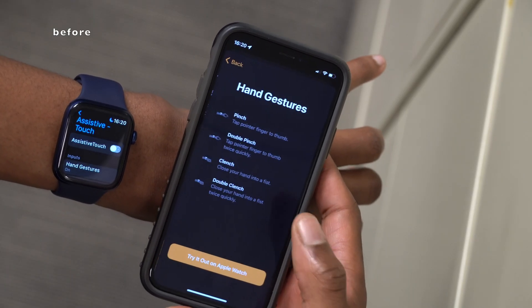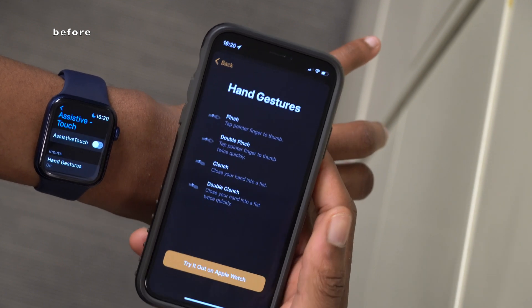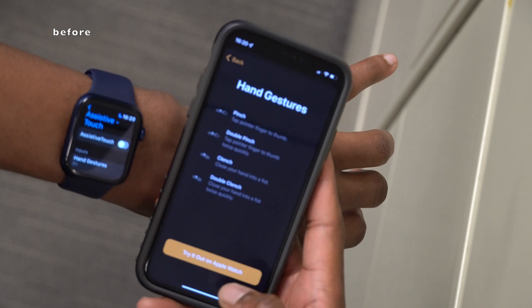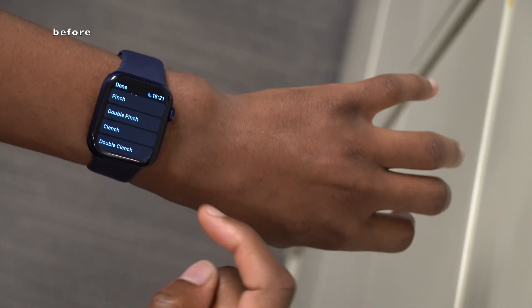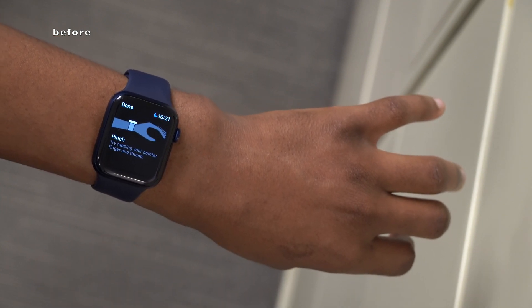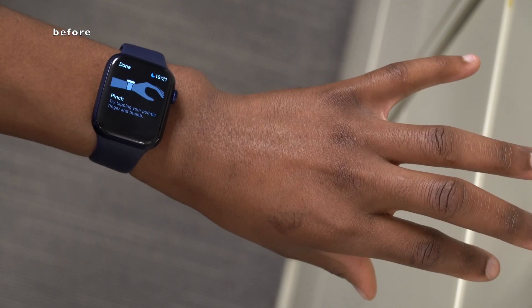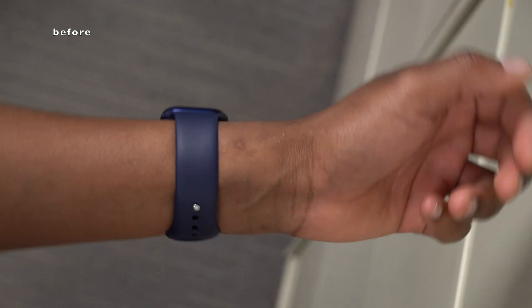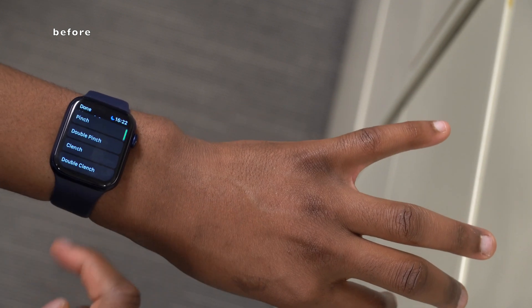In my Beta 1 video from two weeks ago, I tried to set up Assistive Touch. You can do hand gestures by pinching, double pinching, clenching, or double clenching. I tapped 'Try It Out' on the Apple Watch, and it prompted me to pinch — tapping my pointer finger and thumb together — but it didn't work even after tightening the band as much as possible. Double pinch also didn't work. Assistive Touch did not work for me at all on Beta 1.